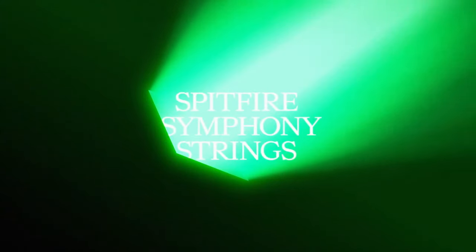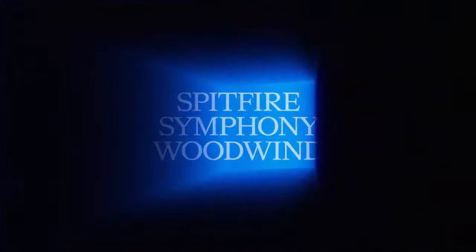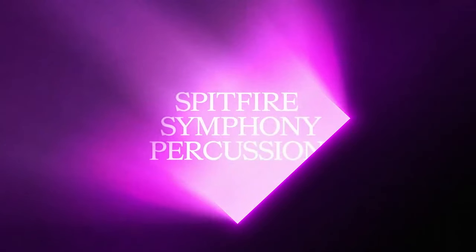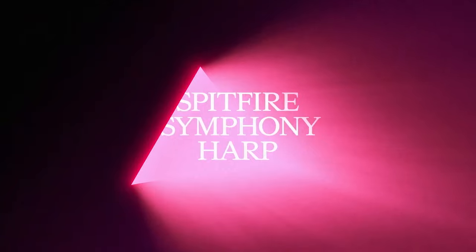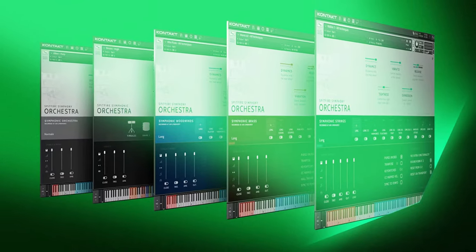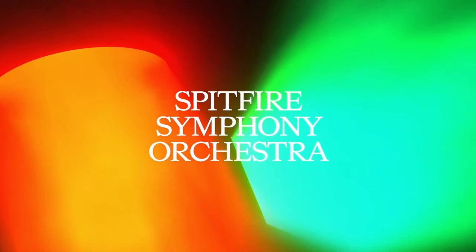Exciting news from Spitfire Audio: they've relaunched the SSO. They've added a newly enhanced piano and harp, a 114-piece orchestra across strings, brass, and woodwinds, a new look to the interface, and all-new performance legatos, which I'm pretty excited to check out. This enhanced edition showcases a new Kontakt 7 UI. New price for this one: £499.